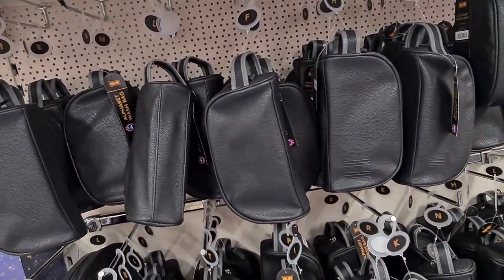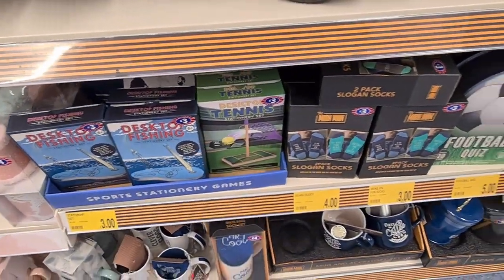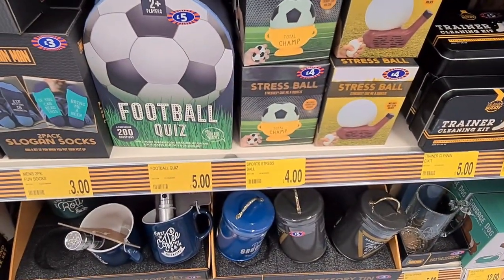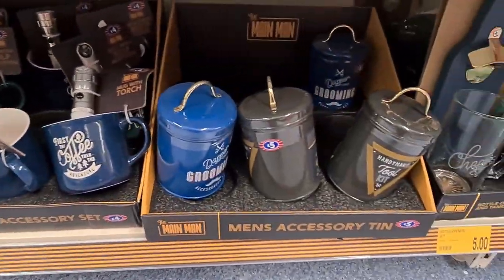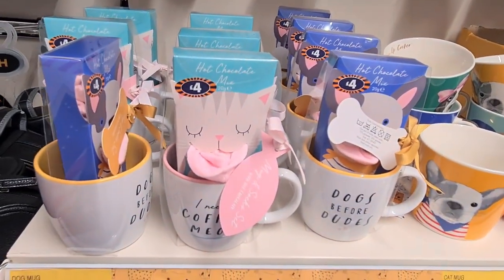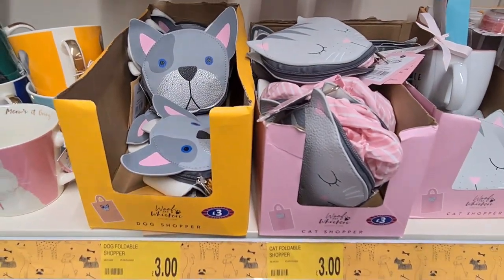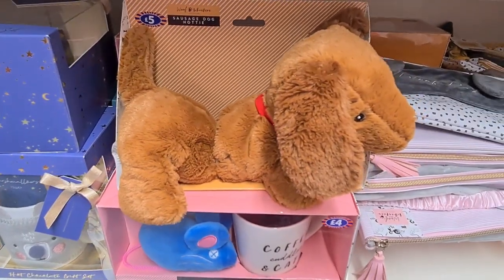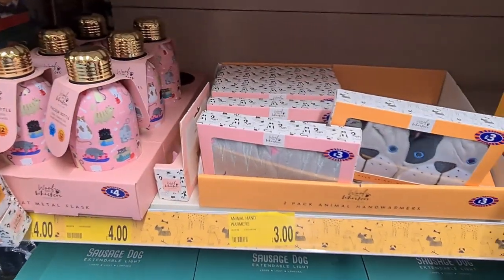Sometimes it can be quite difficult to buy for guys, but they had these cool alphabet wash bags which I thought were really nice, along with a range of other novelty items — a stress ball, a football quiz, and cup and sock gift sets. If you're into dogs and cats, they had a very good range of accessories and gifts including mugs, foldable shopper bags, sweet dog plaques, a sausage dog hottie for £5, a metal flask for £4, and a sausage dog extendable light for £12.